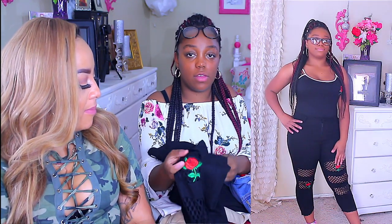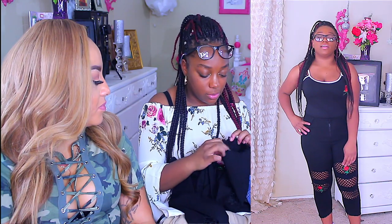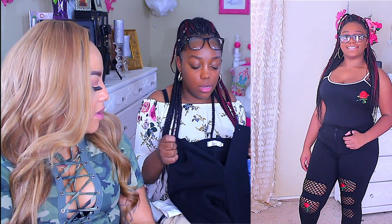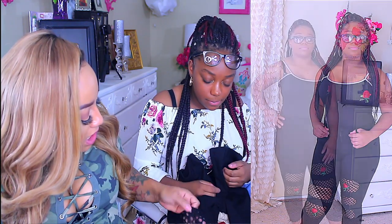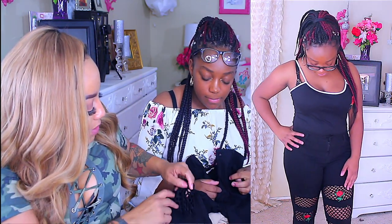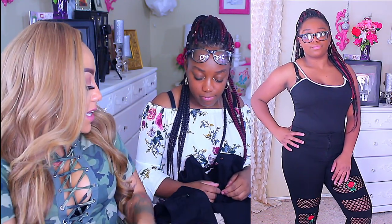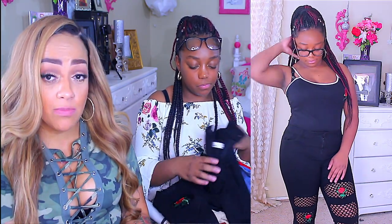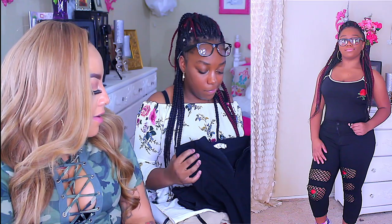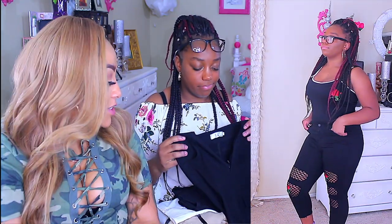My next item is these rose jeans with fishnet detail underneath. I thought they would be longer — they turned out to be flood pants. They're really cute, nice and stretchy, and really fitting. I like the fishnet detail where it's cut open, though I might sew it up top so it doesn't rip off. They do run small but stretch really well, and they have a zipper, button closure, and back and side pockets. These are a double XL.